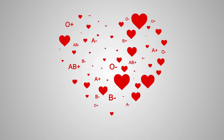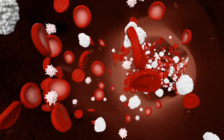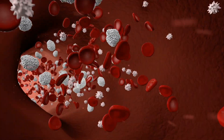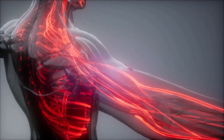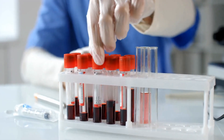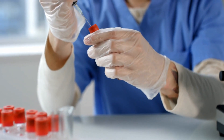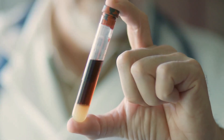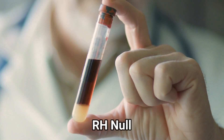Everything seems fine, but the problem is blood is more complicated than you think. As you know, it's made of different types of groups. If we all had the same blood type it would be very easy and there would pretty much never be a shortage of blood. But unfortunately it's not that easy — there are different types of blood, some very common and some very rare. The most rare type of blood flowing through people's veins is the Rh null blood type.